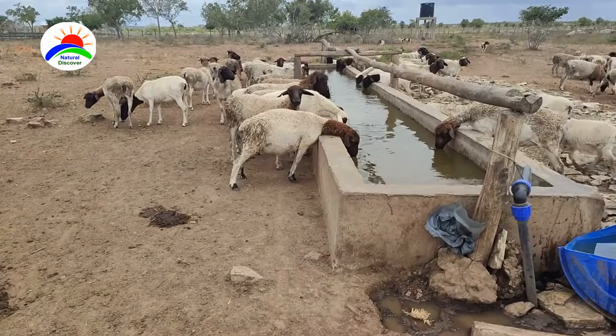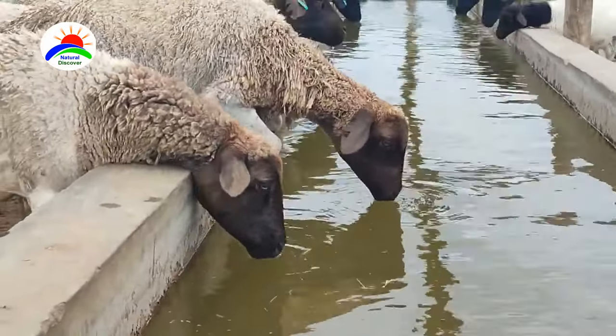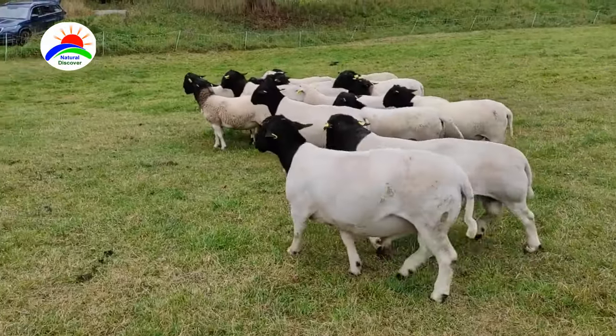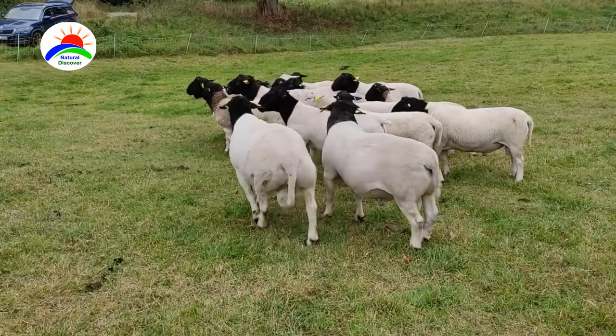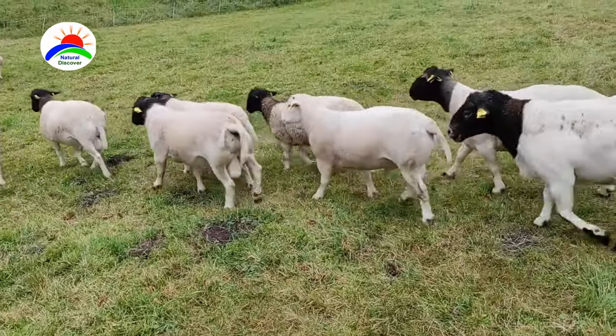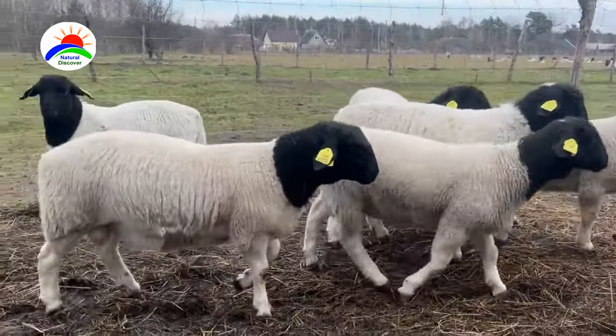Generally, Dorpers are known for their calm and docile temperament, which makes them relatively easy to handle. They have a strong resistance to diseases and parasites, which contributes to their overall hardiness. They are now found in many countries, including Australia, the United States, and various parts of Europe, due to their adaptability and desirable meat characteristics.